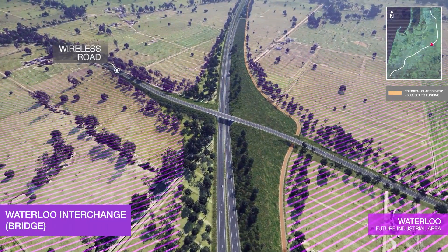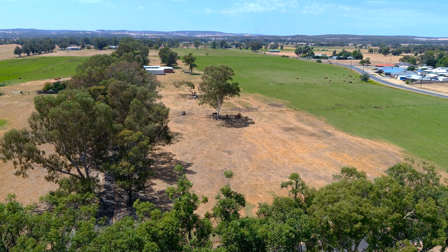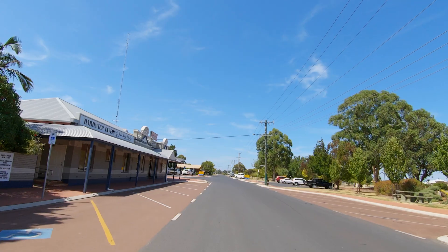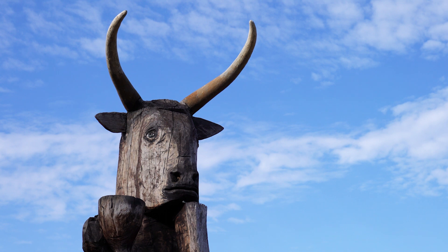The planned Wireless Road interchange will eventually provide access for the future Waterloo industrial area while still maintaining access to nearby farming operations. The South Western Highway Interchange will provide access to the historic town of Dardanup and all the attractions of the Ferguson Valley.